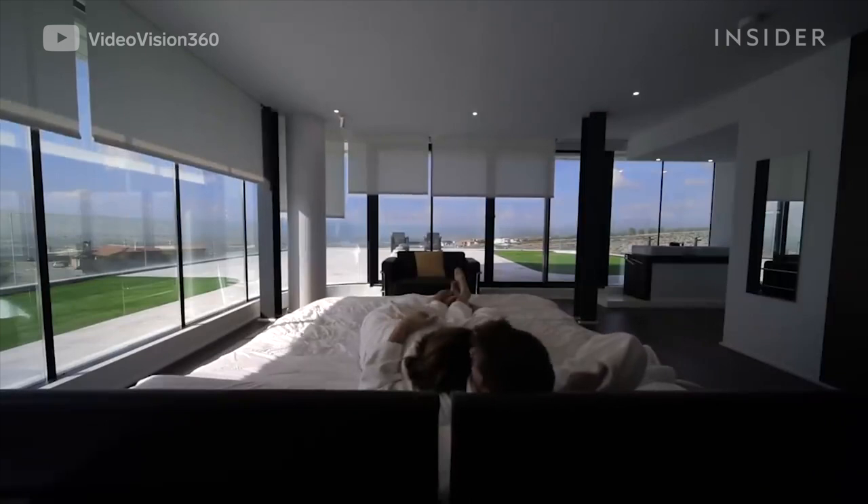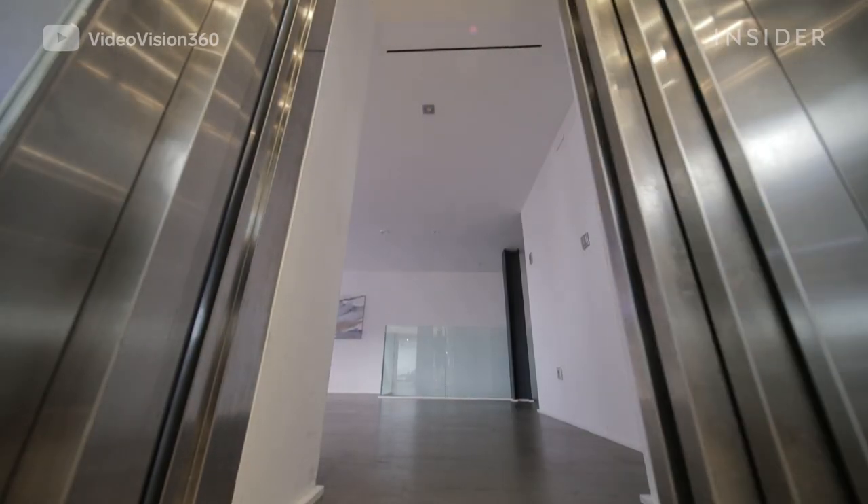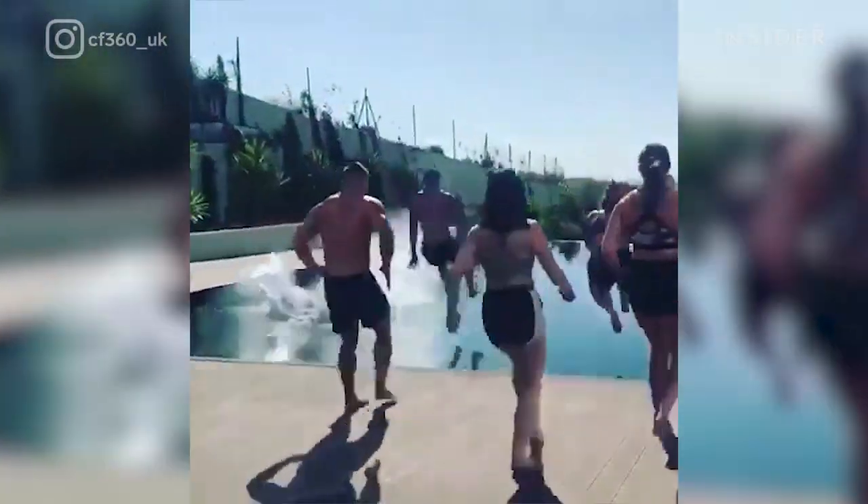A night at Silverfield Villa costs about $1,150 on Airbnb. It's relatively inexpensive if you're traveling with a large group, especially if you're here to work out with ten of your best friends.